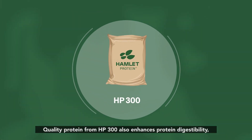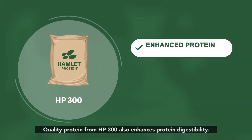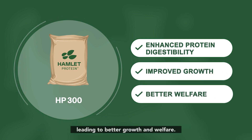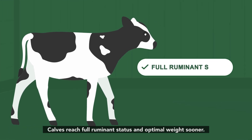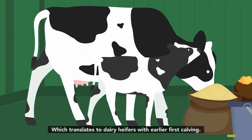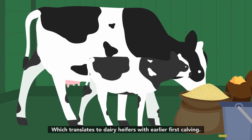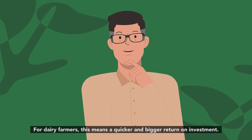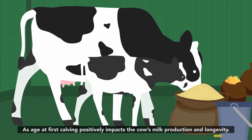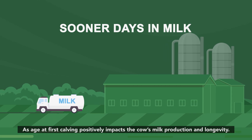Quality protein from HP 300 also enhances protein digestibility, leading to better growth and welfare. Calves reach full ruminant status and optimal weight sooner, which translates to dairy heifers with earlier first calving. For dairy farmers, this means a quicker and bigger return on investment, as age at first calving positively impacts the cow's milk production and longevity.